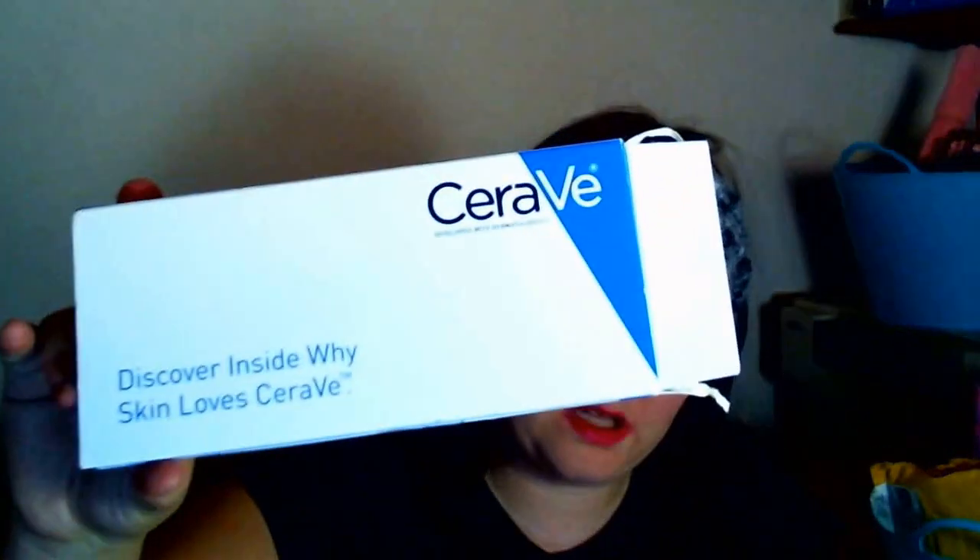The next two items I got are both the same again — one's in my name and the other in my mom's name. It's by Caravee, little samples of the Caravee hydrating cleanser and moisturizing cream. I did show one of these before in a previous video. These are nice for a guest bathroom or for guests who need something to wash makeup off.